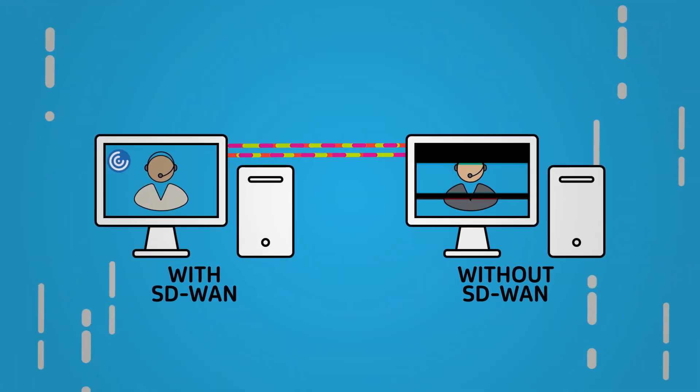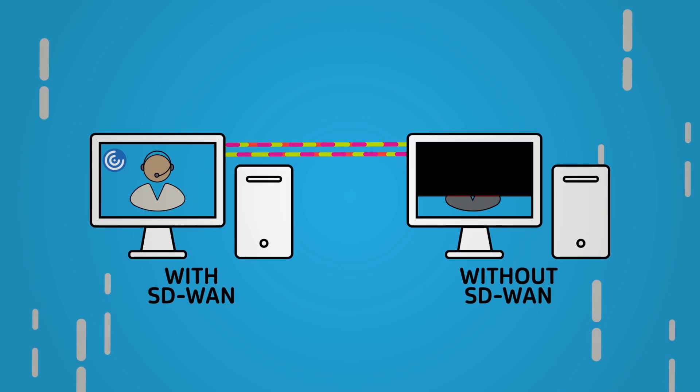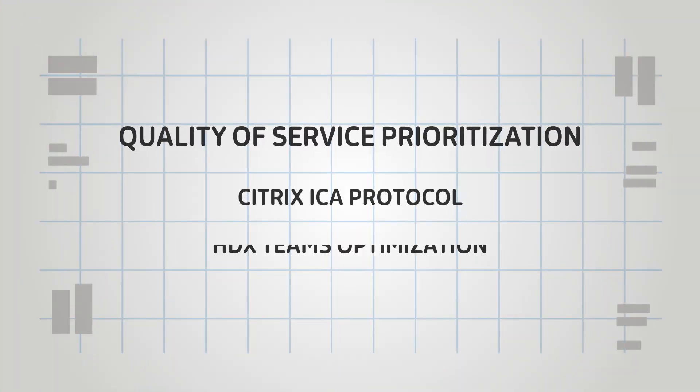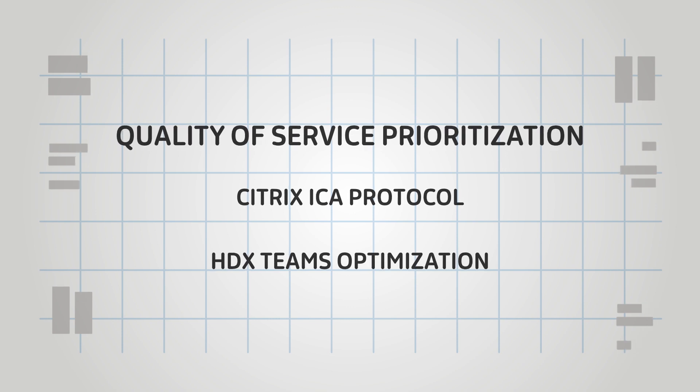For organizations that virtualize Office 365 apps with Citrix Workspace, SD-WAN further optimizes connectivity over all network paths with quality of service prioritization for the Citrix ICA protocol, and support for the HDX Teams optimization feature.